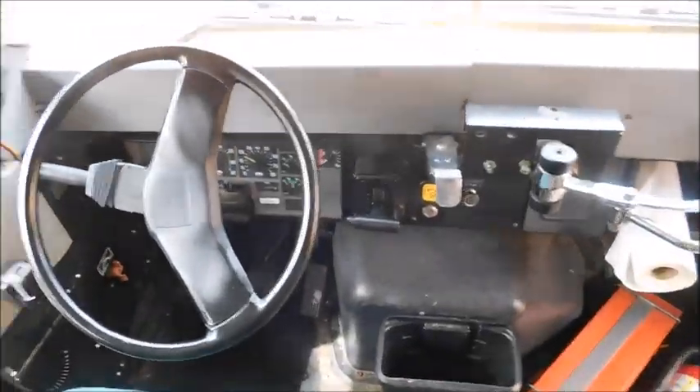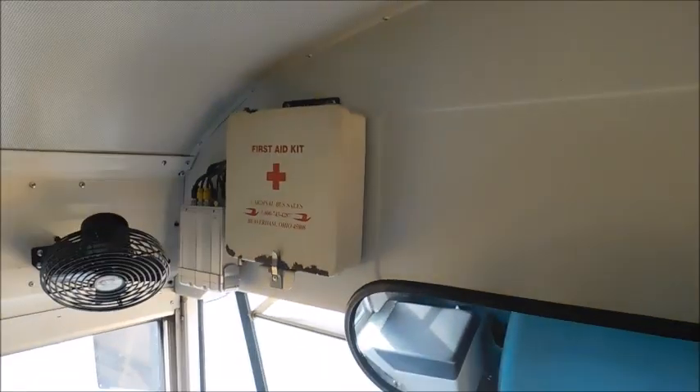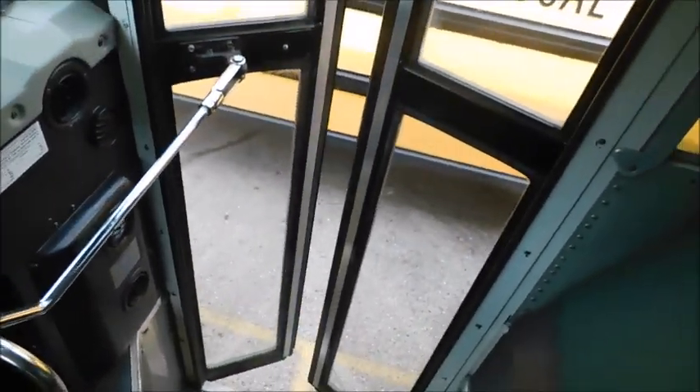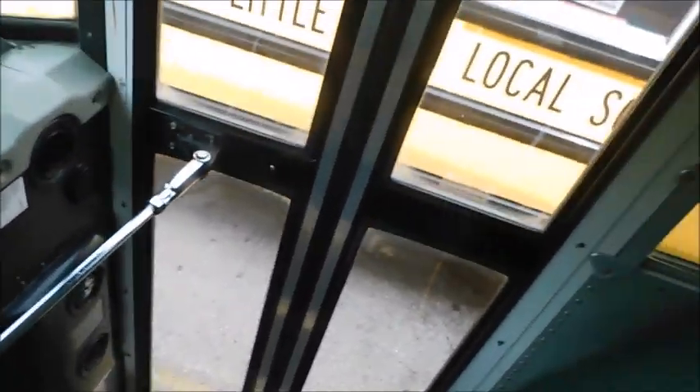There's the driver's area. Bluebird first aid kits. There's a Max Force DT not sounding happy over there. Bluebird stepwell. Here's the door.